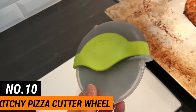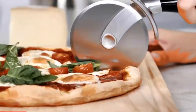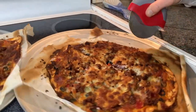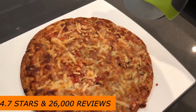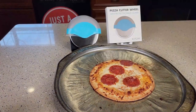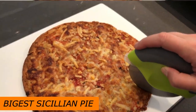Number 10: Kitchy Pizza Cutter Wheel. You know how most beginner pizza cutters totally fail? Well, not this one. This one is the real deal. The Kitchy Pizza Cutter Wheel is worthy of a professional pizzeria. With 4.7 stars and over 26,000 reviews for its easy-to-cut sliceability, it has an ergonomic grip that fits well in your palm and is sharp enough to cut through even the biggest Sicilian pie.